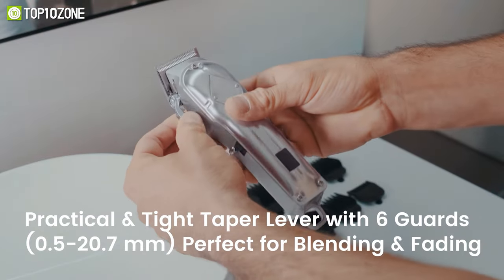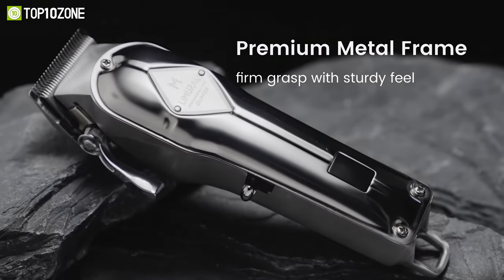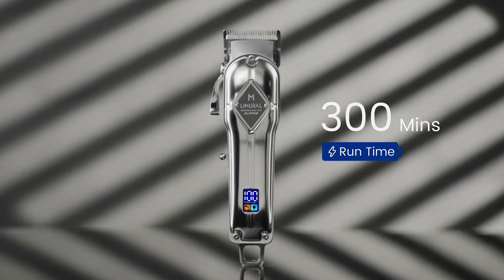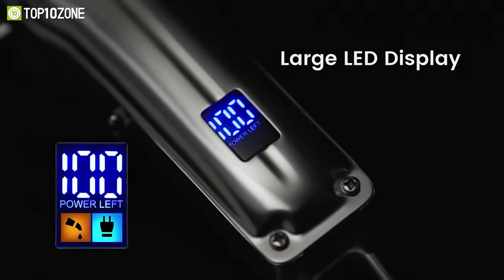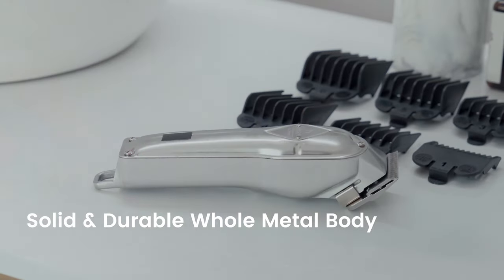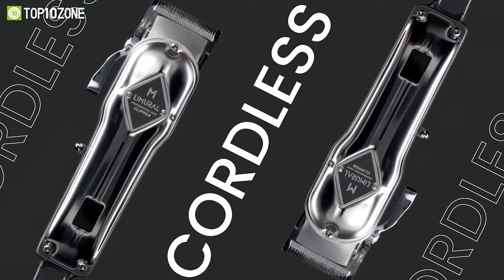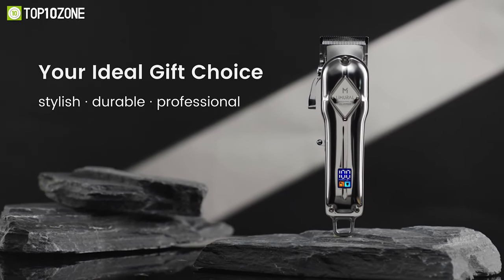Besides, it comes with 6 different attachment guards for added versatility. This hair clipper is lightweight and ergonomically designed, making it capable of fading, blending, edging, and more. This cordless clipper has a rechargeable battery that can last for up to 300 minutes on a full charge, while the built-in LCD will conveniently show you the remaining charge. Plus, the body is entirely made of durable metal. Combining the functions of a hair clipper and a beard trimmer in one device, the Lumeral K11S Hair Clipper will satisfy your needs of trimming your head, face, and more.